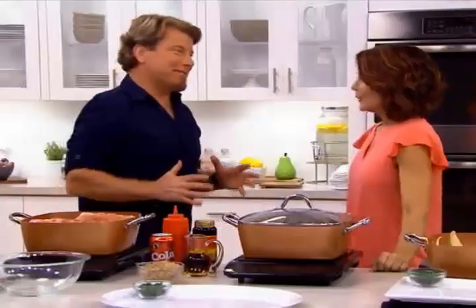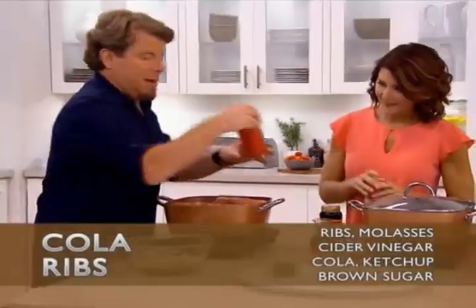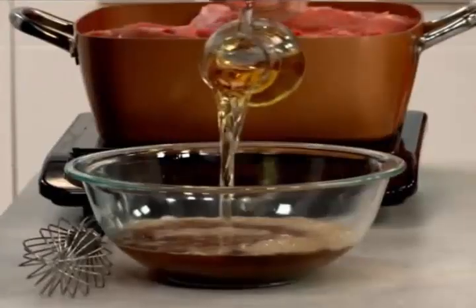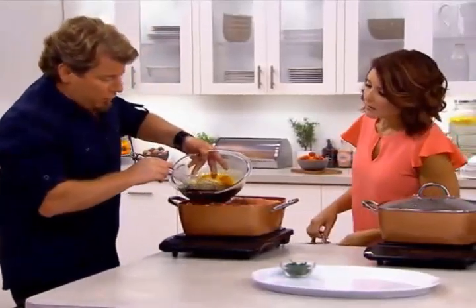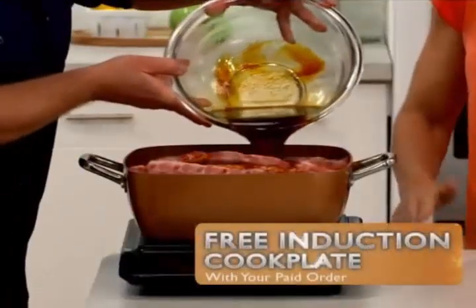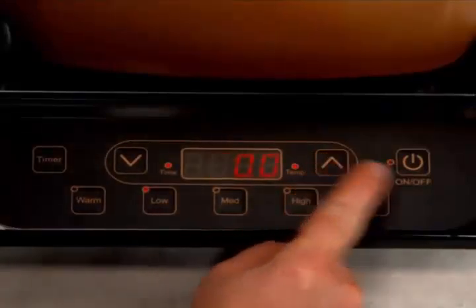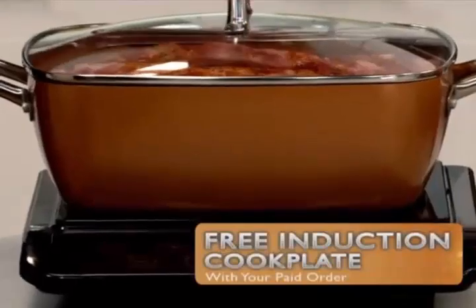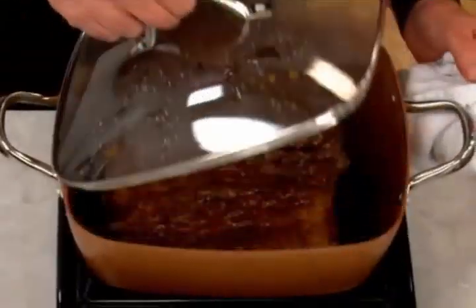How about some ribs? I love ribs — it's rib time. Brown sugar, cola, ketchup, apple cider vinegar, and then the secret power ingredient: molasses. We're going to whisk this up and pour it all over the ribs. I love having the induction cooker because it's going to do all the work for me. We're going to go up to eight hours on the induction cooker — it takes the place of your slow cooker. Now we just slow roast them for eight hours.